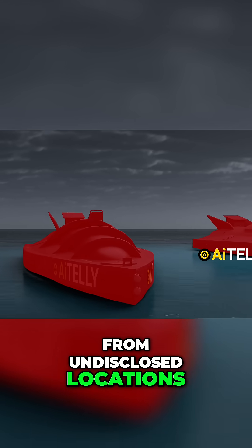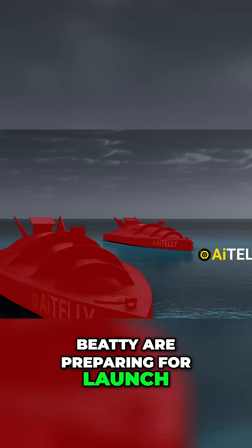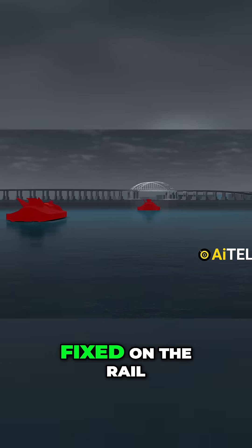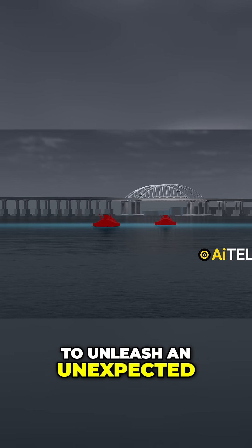From undisclosed locations, two naval drones with the name Sea Baby are preparing for launch. The target: the very heart of the Crimea Bridge. With their primary aim fixed on the rail crossing bridge, these drones are about to unleash an unexpected chain of events.